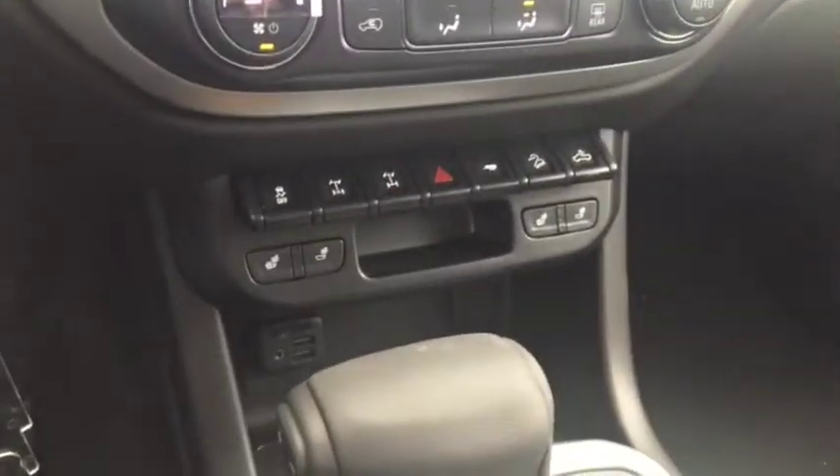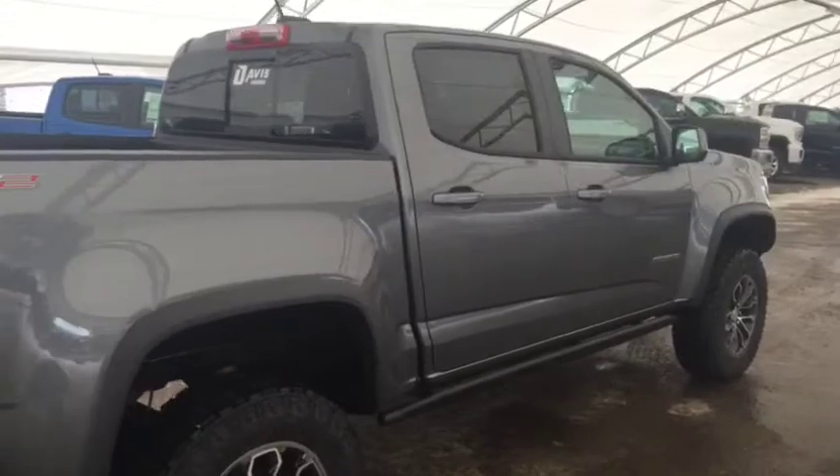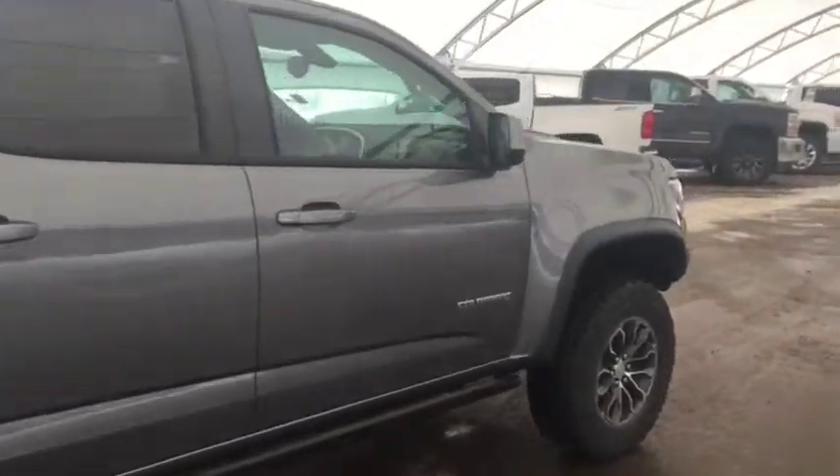Heated front seats, dual USB port, comfortable seating for five, and much more. So do not miss out — hurry in or give us a call today at Davis Chevrolet to book your test drive.